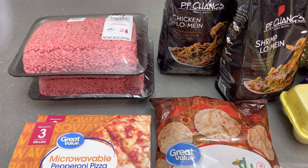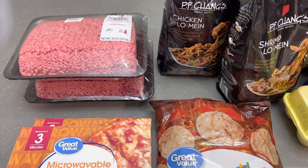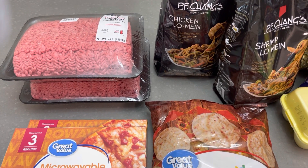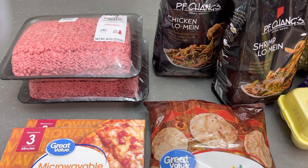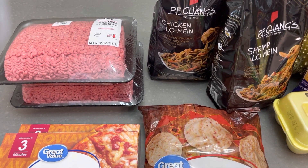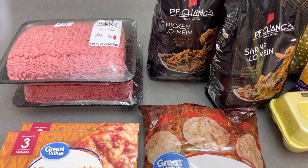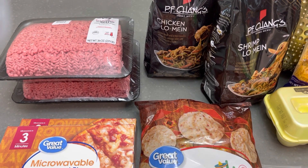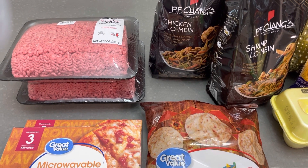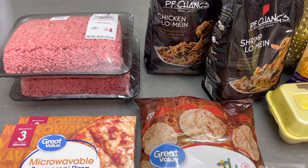Happy Sunday you guys, and welcome back to my channel. If you are new, thank you so much for stopping by to hang out with me. I did a small little grocery haul from Walmart this morning — it's actually snowing here, so I got out early before the stores got crowded, around eight this morning. I picked up just a few things for dinner today and also some stuff I'm going to be cooking during the week.